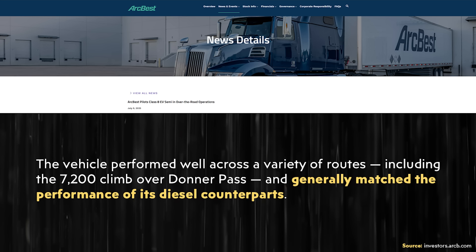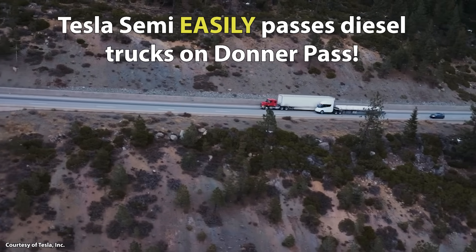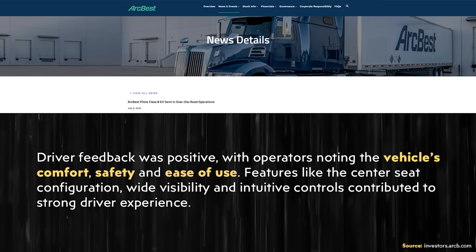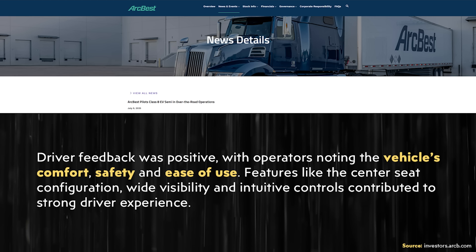Moving on to more details in the article: the vehicle performed well across a variety of routes including the 7,200-foot climb over Donner Pass and generally matched the performance of its diesel counterparts. I find it a bit amusing they said 'generally matched' because the Tesla Semi going over Donner Pass should actually much outperform diesel trucks when it comes to torque and acceleration on steep inclines — even with a load. Driver feedback was also positive, with operators noting the vehicle's comfort, safety, and ease of use, and features like the center seat configuration, wide visibility, and intuitive controls contributed to a strong driver experience.